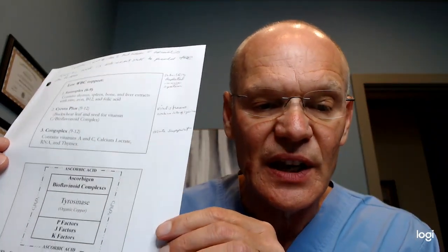The second nutrient to add is Cyruta Plus. That's buckwheat juice, buckwheat leaf, and seeds, and it has the whole vitamin C complex. When we take in ascorbic acid — which is what the FDA labels as vitamin C — it's really just the shell of the vitamin C complex. There are all these other factors in the foods, and we want the whole food complex, which is what's in Cyruta Plus.